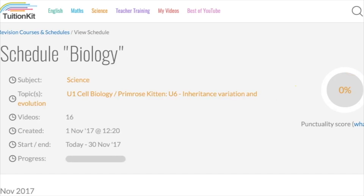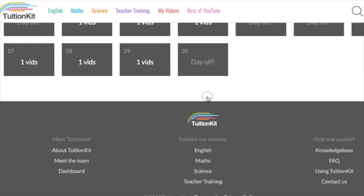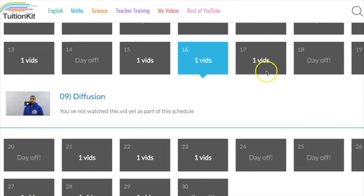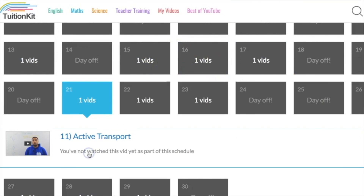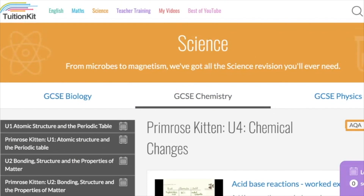You'll see that they've sorted it all out nicely for us, so we've put very, very little effort into sorting out our timetable. We've got loads of days off. Topics like diffusion, osmosis, active transport — loads of fantastic videos. We can do this for all of our units.